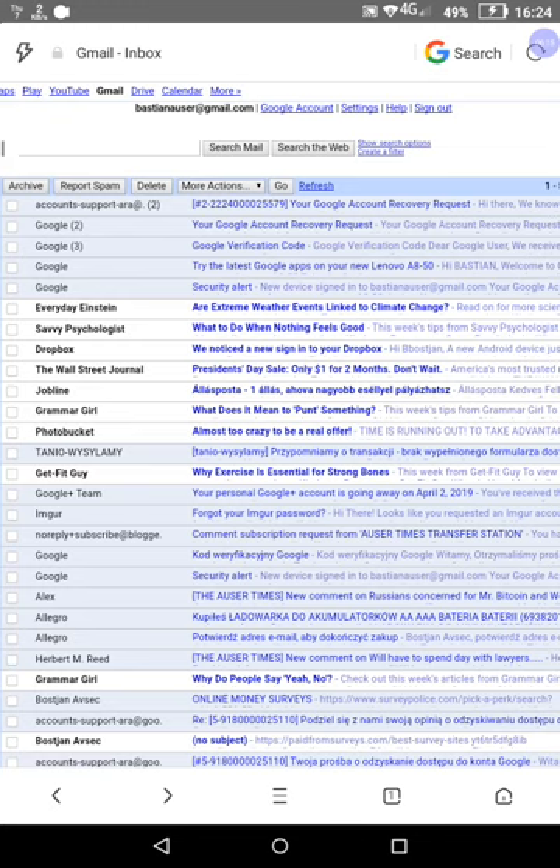The best way would be to record this stuff, but that's not possible because these people here in this place do as much damage as possible. They delete stuff from my telephone, from my tablet — they hack things, they modify settings. All kinds of stuff is going on.